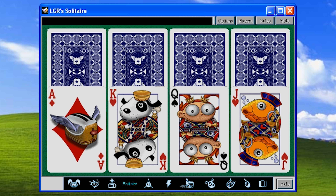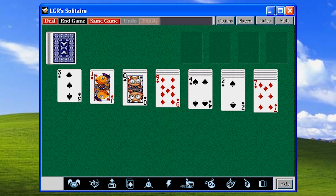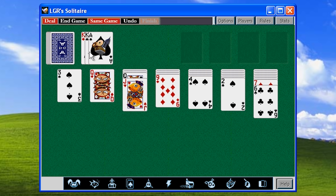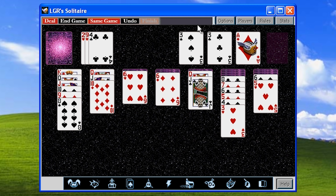Likewise with Solitaire, which is Solitaire of the Klondike variety, so if you're a human being with access to a computer in the 21st century then you already know what this is. It can be played in Vegas or standard styles, you can draw one or three cards at a time, and there are a variety of card aesthetics to choose from, all with After Dark themes.